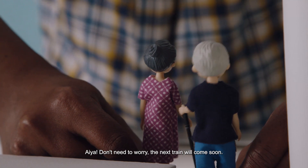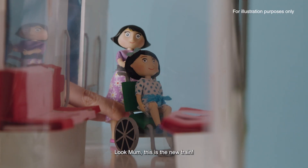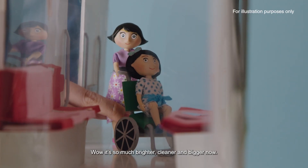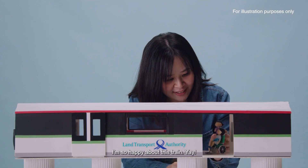Ayah, no need to worry. The next train will come soon. Wow, Mum, this is the new train! It's so much brighter, cleaner and bigger now. I'm so happy about this train. Yay!